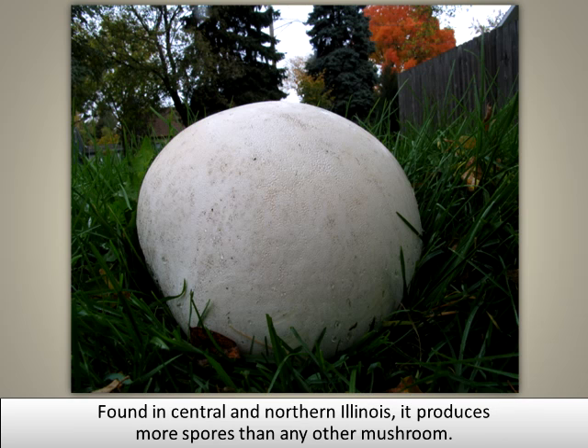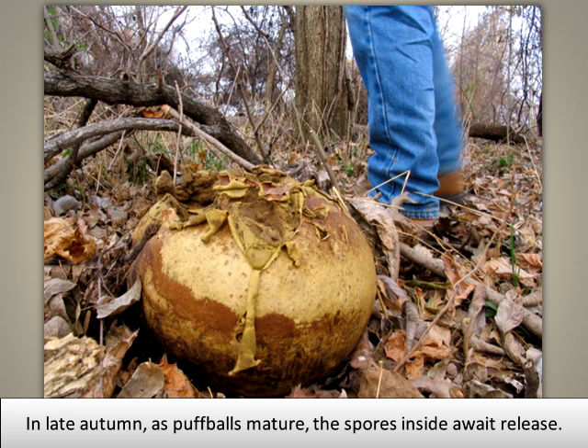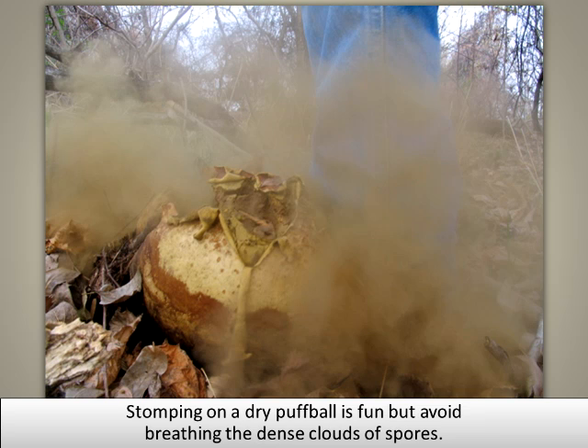Found in central and northern Illinois, it produces more spores than any other mushroom. If each spore from a single giant puffball germinated and produced one puffball, these puffballs would circle the earth five times. In late autumn, as puffballs mature, the spores inside await release. Dispersal requires a disturbance, such as rain or the bump of passing wildlife. Stomping on a dry puffball is fun, but avoid breathing the dense cloud of spores.